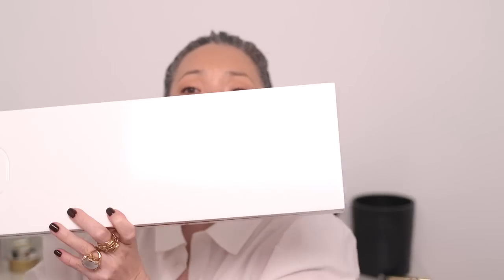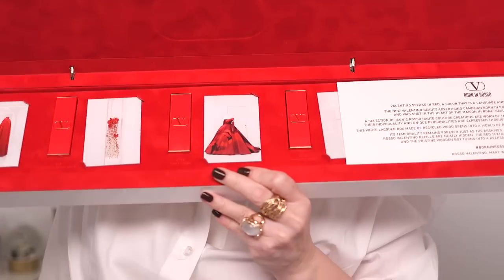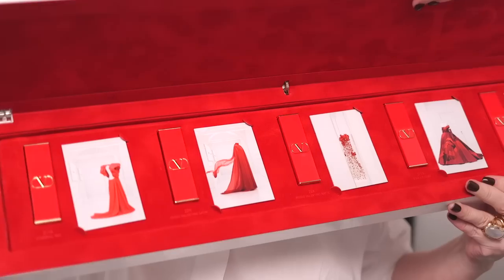There are five lipsticks in here, and then there is a card showing five Valentino gowns that were used as inspiration for these five red lipsticks. When I received this PR package, all the cards had been mixed up, so I'm not exactly sure which color goes with which dress because it doesn't say on the back. The back of the card talks about the actual dress — like what season it's from, like spring/summer 2019 — but I don't know which red it inspired.